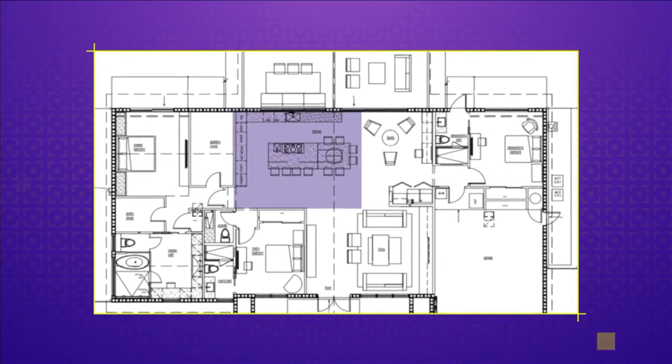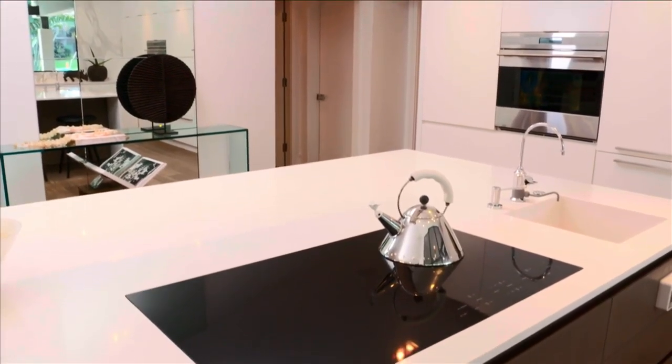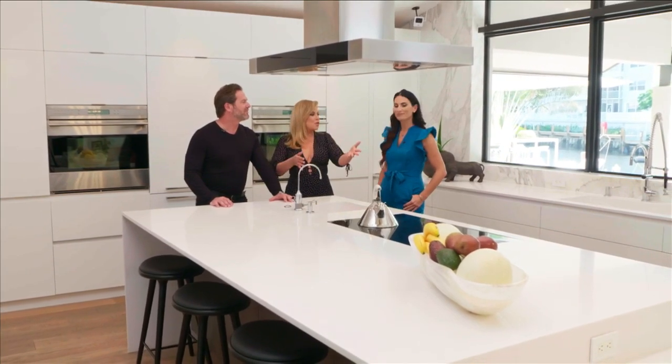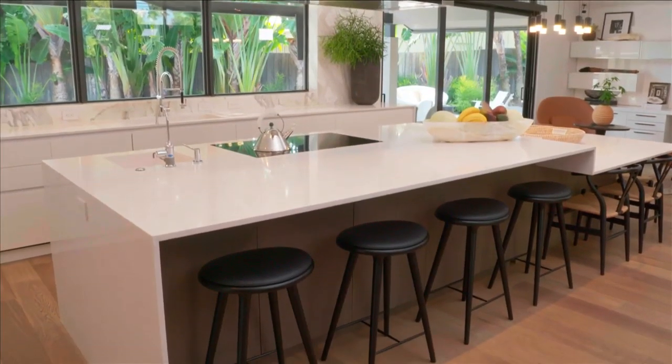Welcome back to SoFlo Home Project. We're continuing our designer home tour with Giselle and Brett from B&G Design. The kitchen is strategically placed — every room in the house has access to it. It is definitely the heart of the home and has amazing water views. I needed a kitchen like this because I am the chef of the house. She's the cooker, I'm the cleaner — we have a nice little balance. We have a 15-foot kitchen island, plenty of room for people.